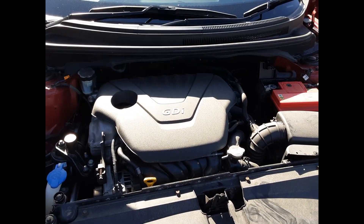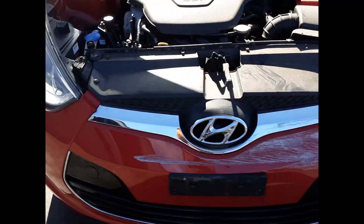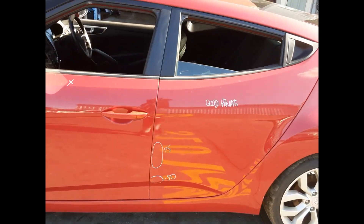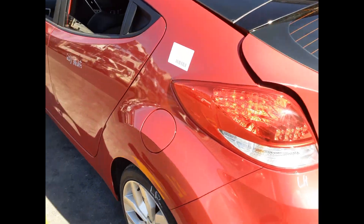We have the right-hand headlight, right-hand fog light. Left front 18 inch factory alloy mag with a good tyre. Left power door mirror. Left rear door has two large dents. Left rear 18 inch factory alloy mag with a good tyre.